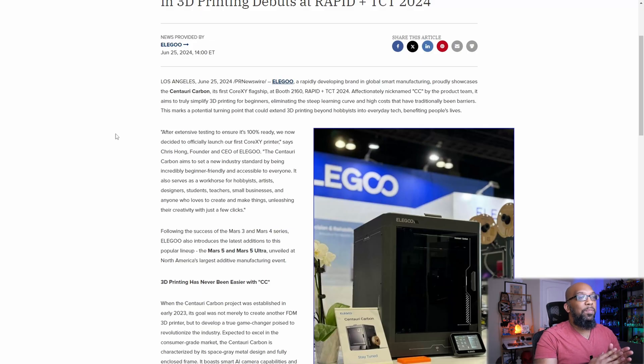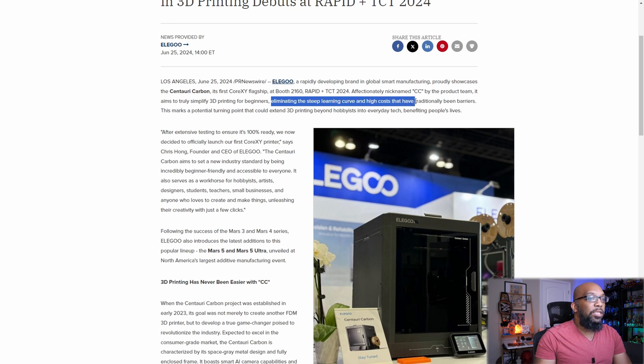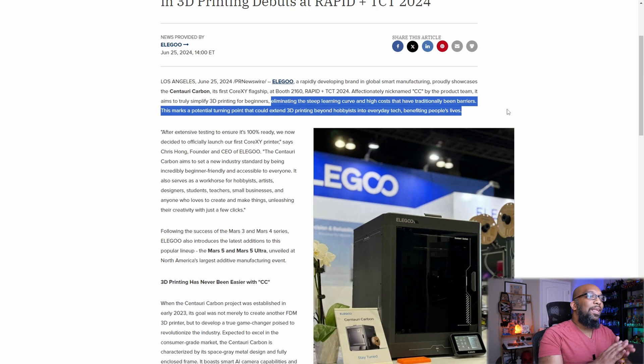According to the press release, this printer has been affectionately nicknamed CC by Elegoo's product team, and their goal is to simplify 3D printing for beginners by eliminating the steep learning curve and high costs that have traditionally been barriers. This marks a potential turning point that could extend 3D printing beyond hobbyists into everyday tech, benefiting people's lives. I personally enjoy that quote because that's what I would like to see, and I think a lot of different companies have already made strides towards making that happen.